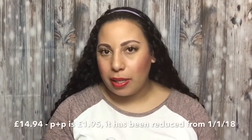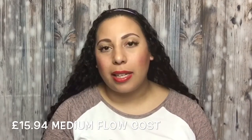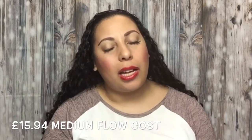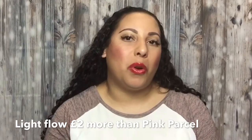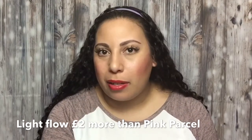The main difference is that you don't pick just tampons or towels — you pick by your flow. So if you have a light flow, you pay £12.99 plus £2.95 P&P. If you have a medium flow, you pay £13.99 plus £2.95 P&P. And if you have a heavy flow, you pay £14.99 plus £2.95 P&P. Compared to Pink Parcel, which is £13 for everyone — if you've got a heavy flow, that comes out quite a lot more expensive. Even if you've got a light flow, that's £3 more.